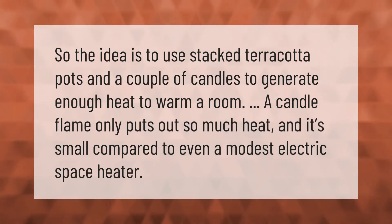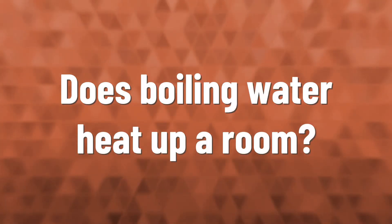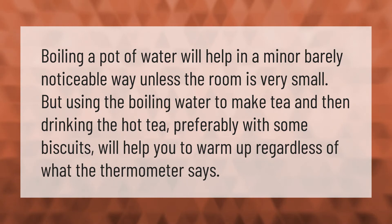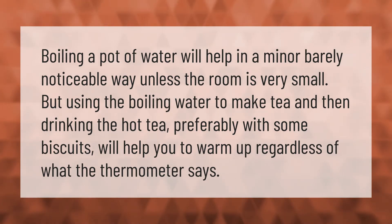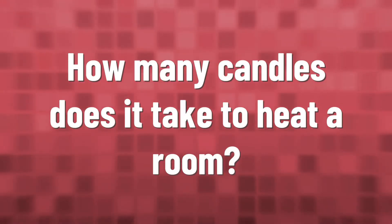Boiling a pot of water will help in a minor, barely noticeable way unless the room is very small. But using the boiling water to make tea and then drinking the hot tea, preferably with some biscuits, will help you warm up regardless of what the thermometer says.